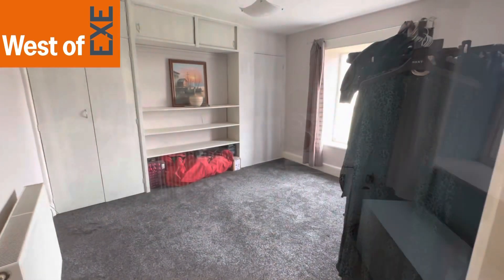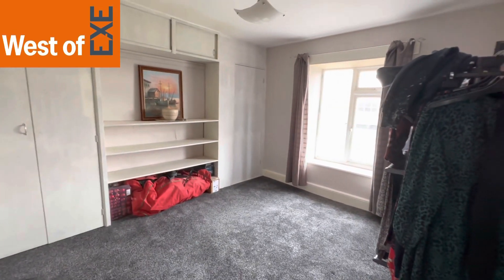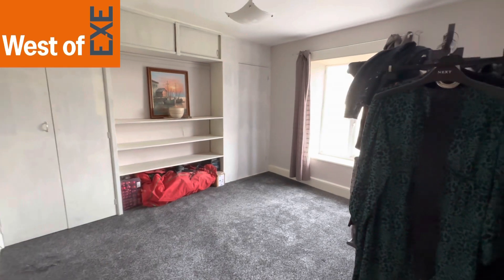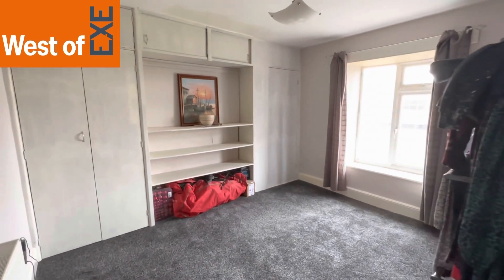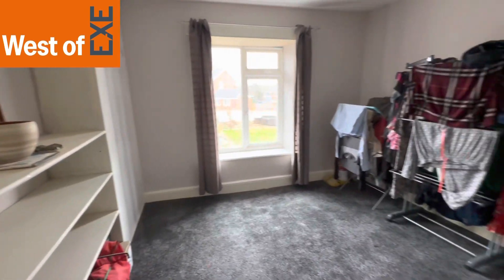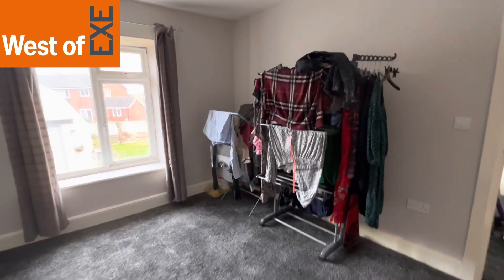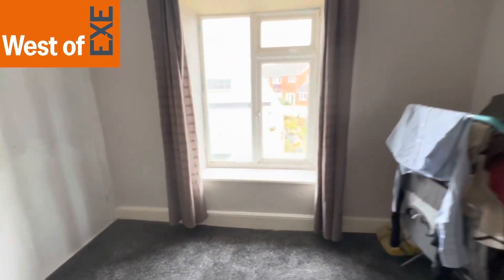So this is bedroom four — again a really good sized double bedroom. There are some fitted wardrobes and shelving, a window to the rear overlooking the garden, and a radiator. A good sized room.